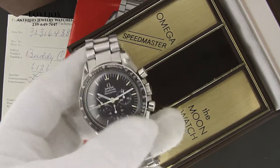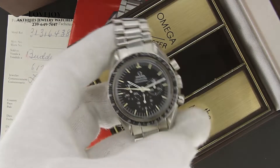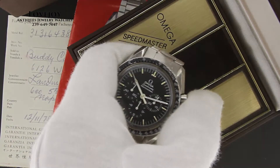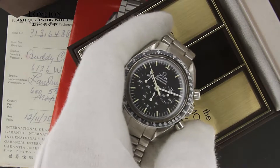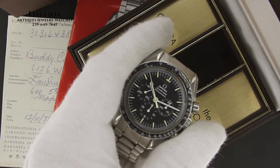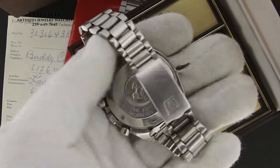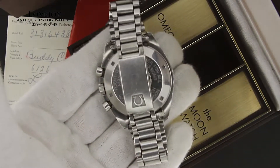The dial and hands have a nice patina on them, as you can see the inside of the box. You can see the chrono starts and stops.